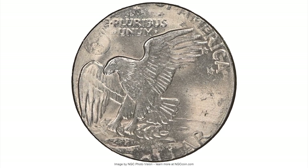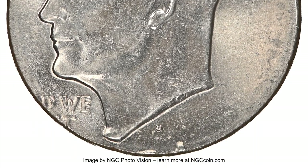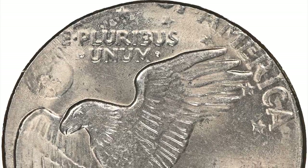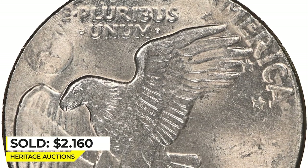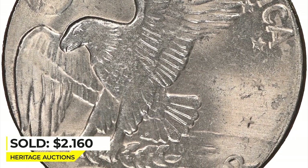The Denver mint mark is bold, and the date is off the flan aside from the crossbar of the 7 and the distorted upper tip of the second 1. A rare wrong planchet error which ended up selling for $2,160 on March 20, 2023 at Heritage Auctions.